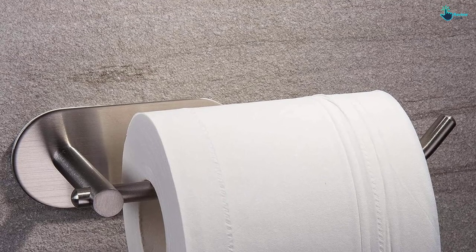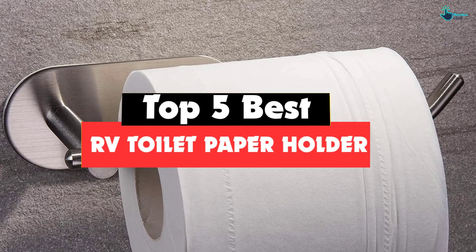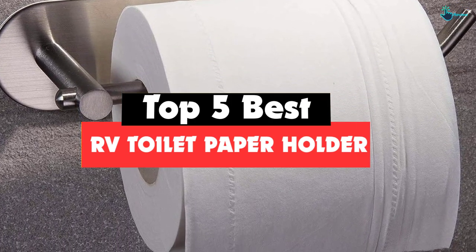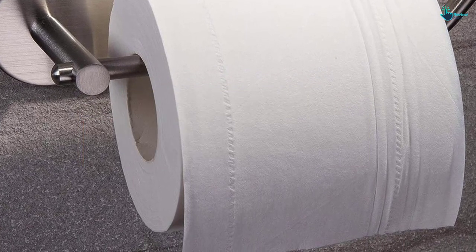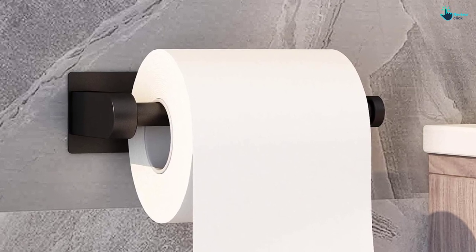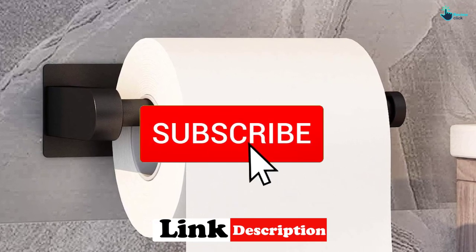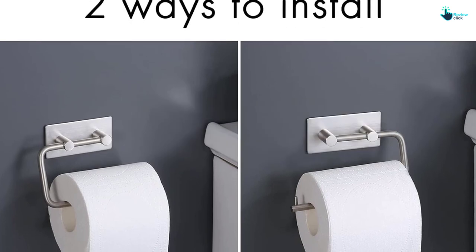Hey guys, in this video we're gonna be checking out the top 5 best RV toilet paper holders available on the market for their true quality. I made this list based on my personal opinion and hours of research, and have listed them based on popularity, quality, price, durability, user opinions and more. If you want to see more information and the updated price, you can check out the description below. Also make sure to subscribe for more reviews. Let's get started.